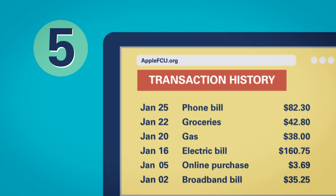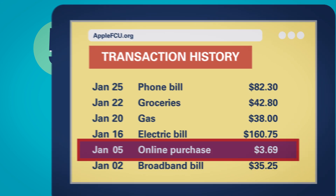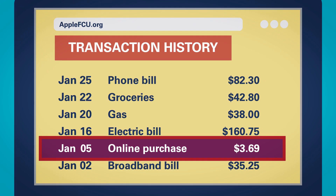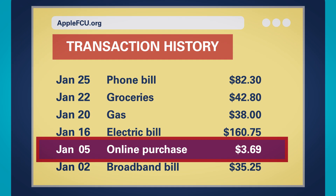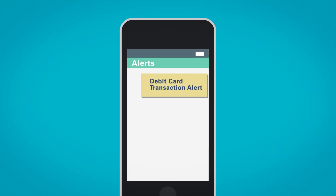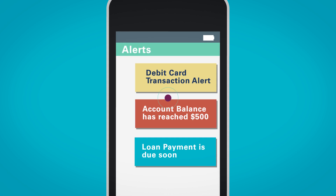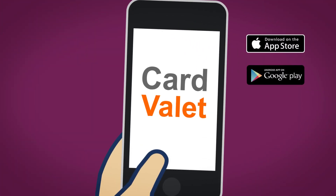Review your financial accounts at least once a month for suspicious charges. Look for small charges, too. Thieves often make small transactions to confirm the card works before they max out the credit limit or your bank account. You can also set up account alerts in online banking, or use a service like CardValet on your mobile device.